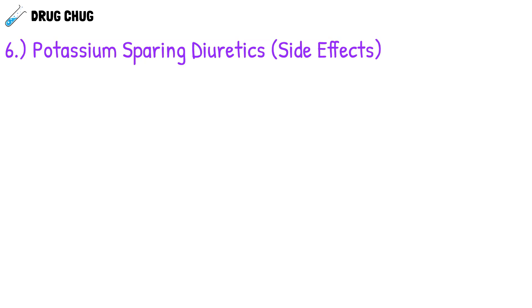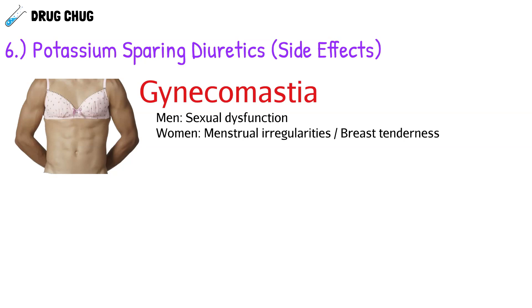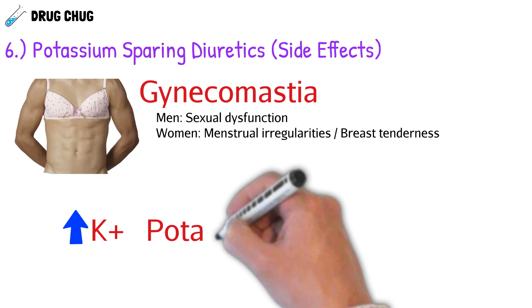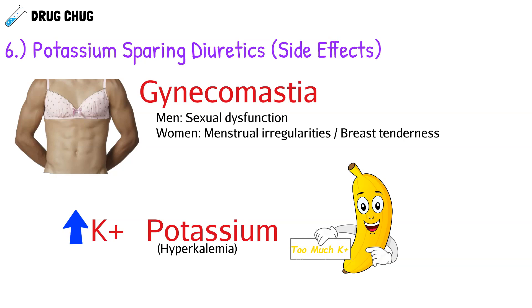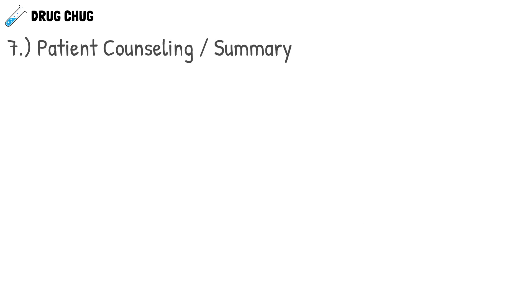When these agents antagonize testosterone, we see hormonal side effects. At high doses in men, we can see gynecomastia — breast tissue development. Men can also experience sexual dysfunction. In women, we can see breast tenderness and menstrual irregularities. Another key side effect is hyperkalemia — too much potassium in the blood — because potassium is reabsorbed back into the bloodstream rather than excreted. This is unique to potassium-sparing diuretics.